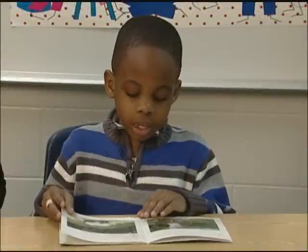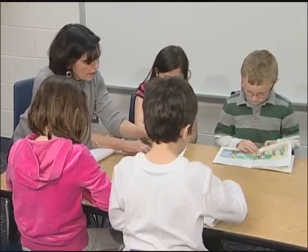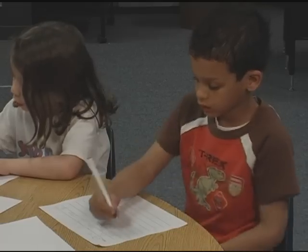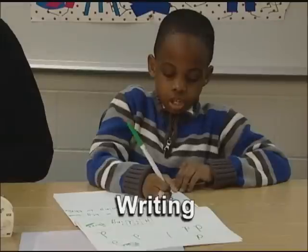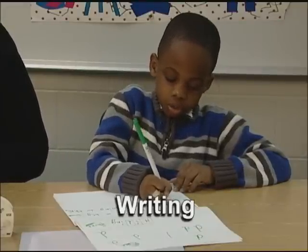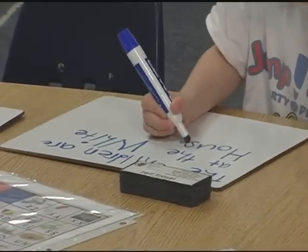Young learners must learn to hear sounds in words and to link those sounds with their printed symbols. They learn about our printed language in many ways. First, think about what children learn by writing their own messages. They build a writing vocabulary of their known words, and they may analyze an unknown word they want to write by hearing and recording the sounds in the word.